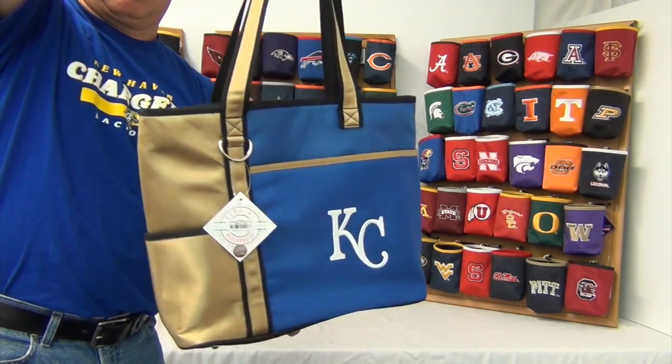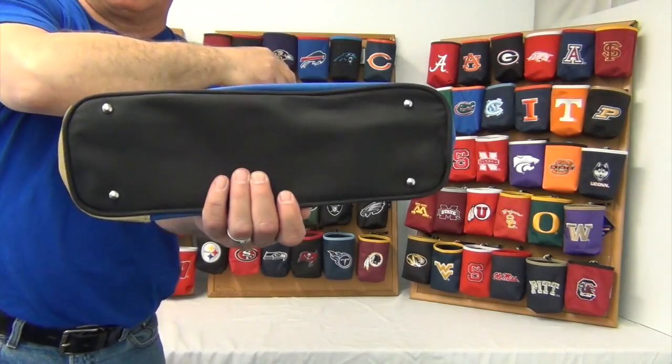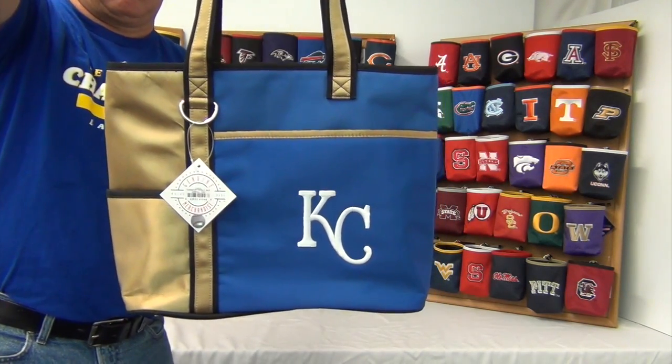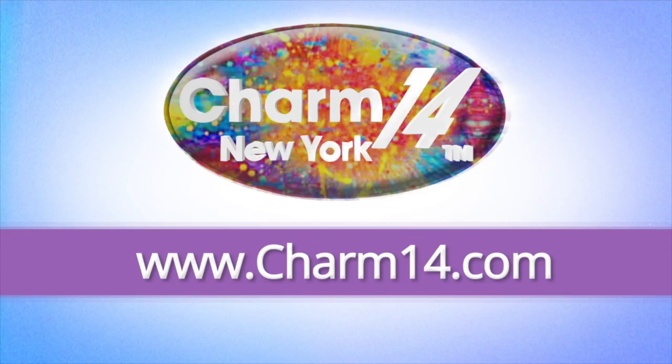Also on the bottom it has four feet for it to stand sturdy. Visit charm14.com and buy yours today.